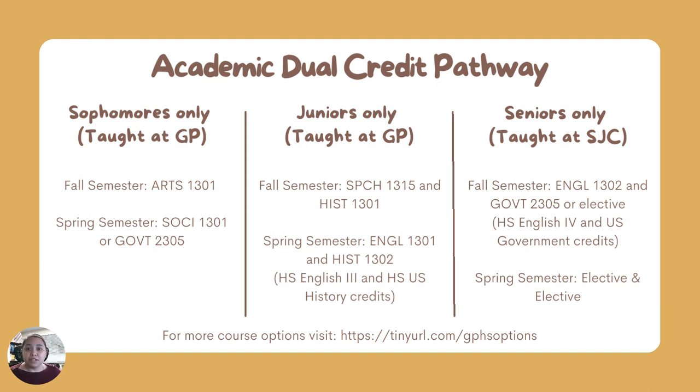Junior year is also generally taught at the high school campus. In the fall, students take two classes at once — Speech 1315 and History 1301. In the spring, they take English 1301 and History 1302. These classes also count as the high school English 3 and U.S. history credits.